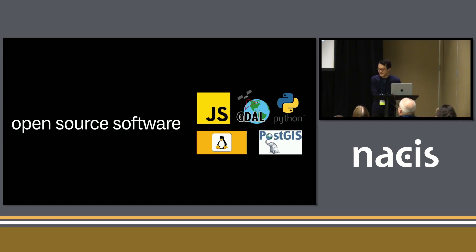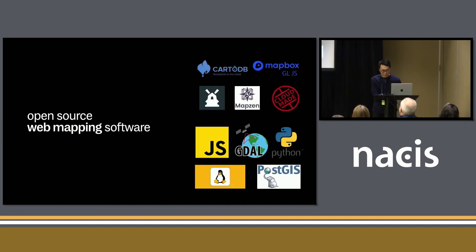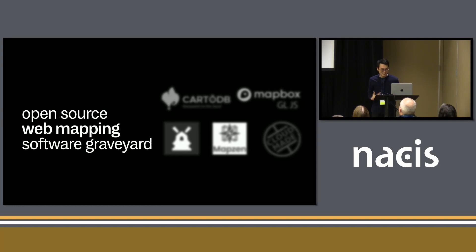This talk really focuses on open-source software. There's a pretty good presence of open-source software at the conference. Some of the most successful open-source projects are languages like JavaScript, Python, Linux as an operating system, and the GDAL project and PostGIS, which a lot of projects here use. But this talk specifically is going to be about open-source web mapping software, and I bet a lot of people in this room will recognize some of these projects or companies: CartoDB, Mapbox, MapZen, TileMill, CloudMade.